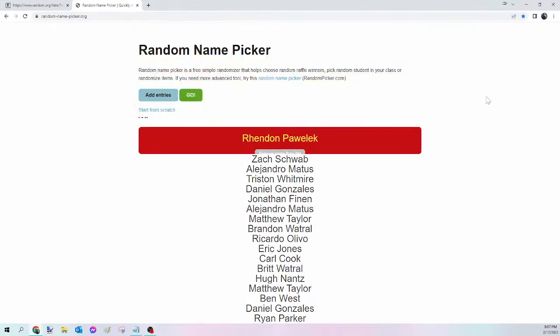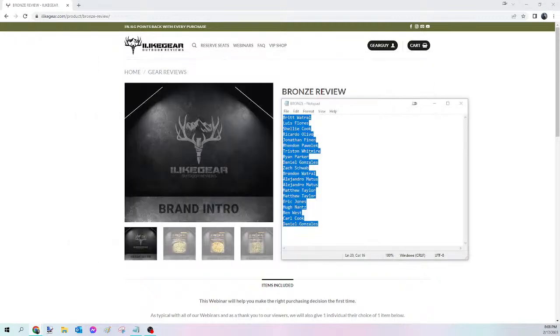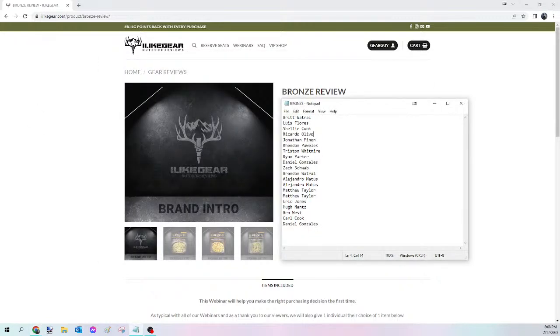And the winner of tonight's Bronze Viewer's Choice is Rendon Pawellick! Congratulations Rendon — you just won yourself that Bronze Viewer's Choice. Please send me that Facebook message, let me know what you want, and I will get that ordered for you tomorrow. For everybody else, we're going to kick off the Silver next.